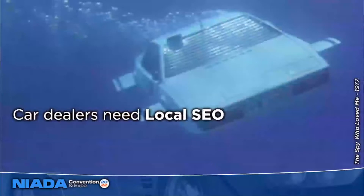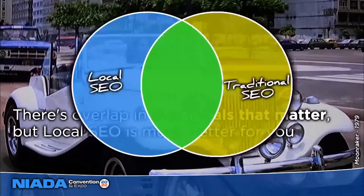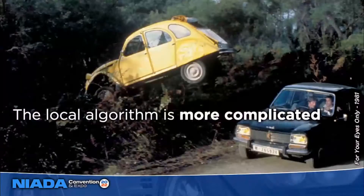Car dealers actually need local SEO, where you are optimizing to show up in a particular geographic area. If we graph out the signals that Google's different algorithms look at — regular SEO versus local SEO — there is a lot of overlap in the signals that matter, but doing local SEO gives you much more benefit. Like a Venn diagram, only the small overlapping area truly benefits your dealership if you're doing regular SEO, but if you're doing local SEO, 100% of the effort is going to help your dealership. The local algorithm is literally a different, more complex algorithm than Google's traditional one.